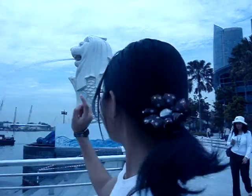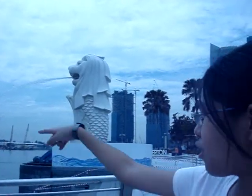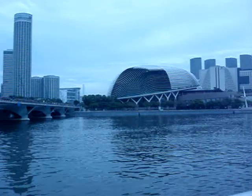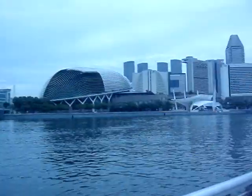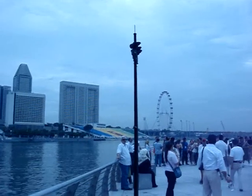This is the Merlion, and you can see the half face and half lying. This is 8 meters tall and faces the Singapore River. You can see over there the biggest durian in the world. And then over there you can see the Singapore Flyer. This is the Merlion Park.